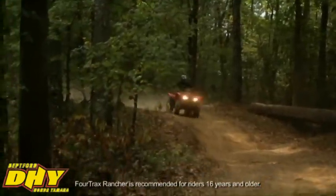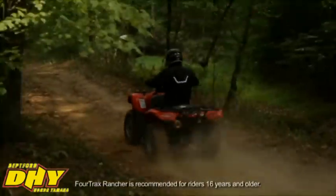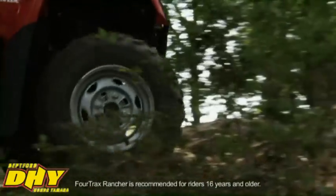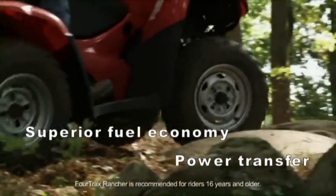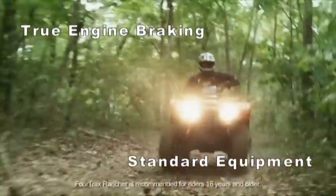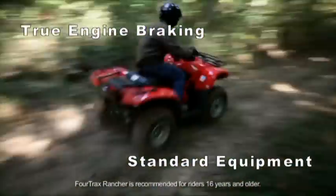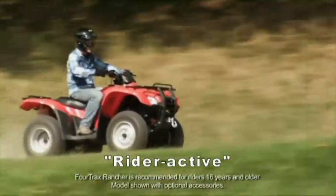The rider also has greater control over gear selection for optimal performance, something they don't have with variable transmissions found on competitors' models. And since inside it uses real gears, there's no belt slippage, so they get superior fuel economy and power transfer. There's another benefit to every transmission in the Rancher line: you get true engine braking, a real plus when negotiating downhill sections or any rough terrain. It's another example of that rider-active feel — how you really feel positively connected with these ATVs.